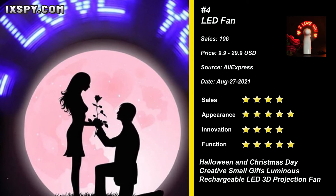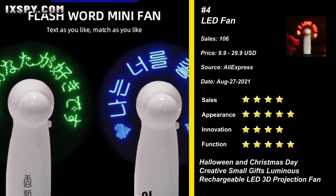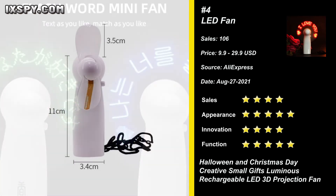Perfect for use at home, office, desktop, camping, or travel. This fan is very suitable as a holiday gift to your family and friends.